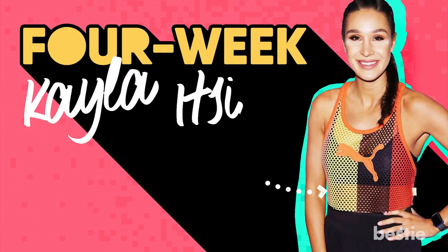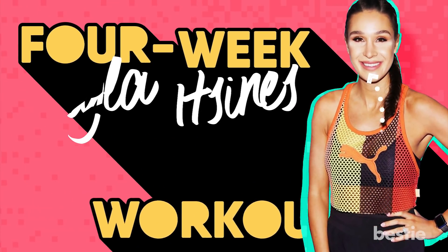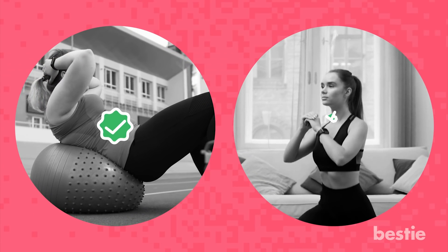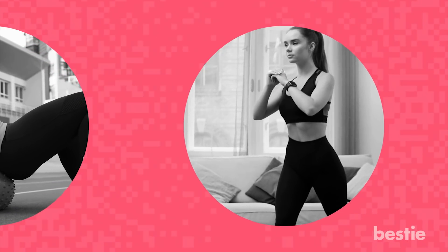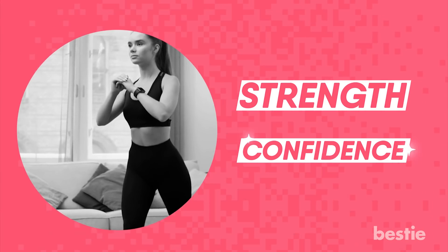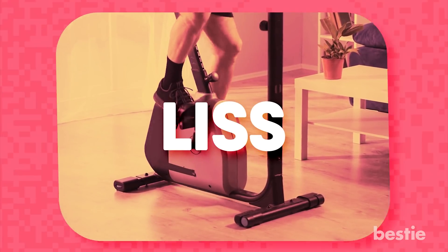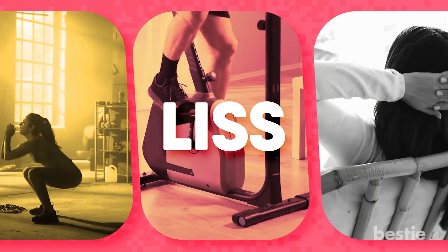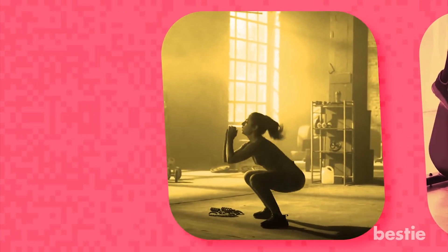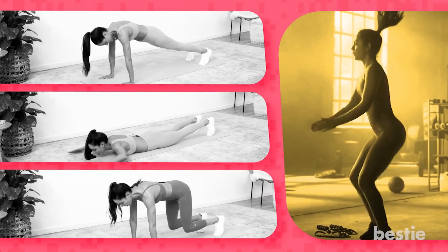4-Week Kayla Itsinas Workout Plan: This workout plan is designed for people of all fitness levels. The goal of this workout schedule is to gain strength, as well as improve your confidence. The workout week is a combination of low-intensity steady-state exercises, or LISS, body resistance sessions and rest days. When you're doing resistance training, it will either be abs and arms, or you'll be working on your legs.